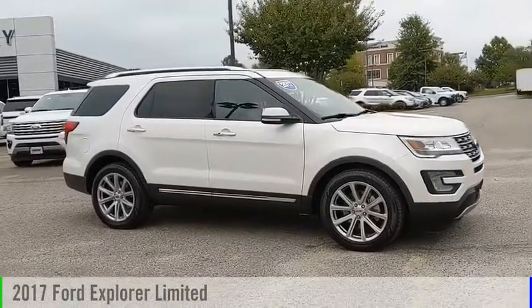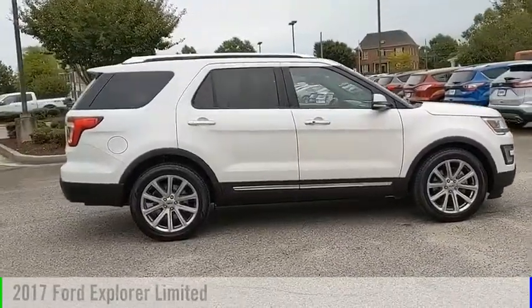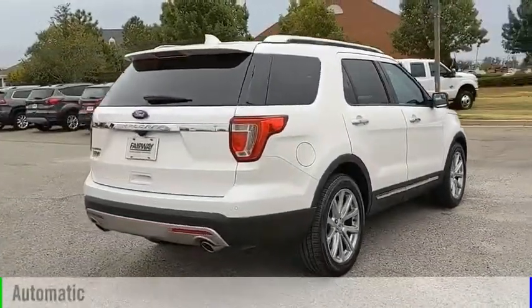Looking for the right vehicle? Check out the 2017 Explorer. This vehicle is powered by a front-wheel drive, four-cylinder, 2.3-liter engine, and comes with an automatic transmission.